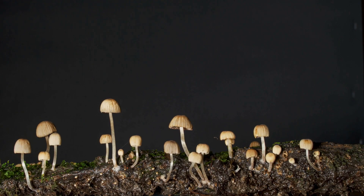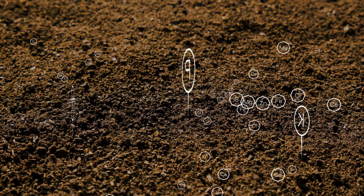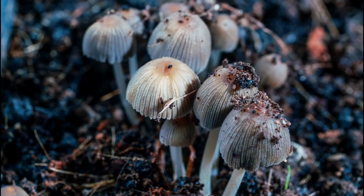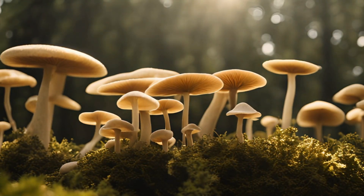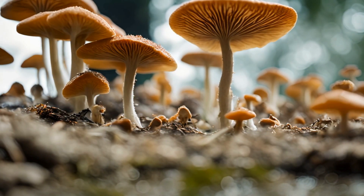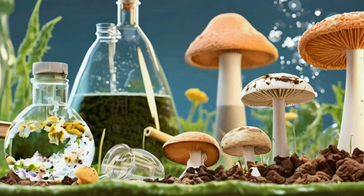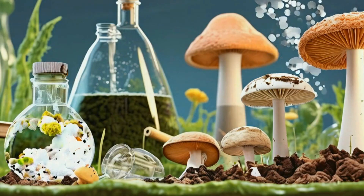Fungi are also essential for creating sustainable environments. They play a significant role in soil formation and improvement, breaking down organic matter and minerals to create nutrient-rich soil — which could be crucial for establishing plant life on other planets. Additionally, fungi contribute to atmospheric regulation, helping to reduce carbon dioxide levels and potentially produce oxygen. And let's not forget their bioremediation capabilities: fungi can break down pollutants and toxins, making the environment safer and more habitable.